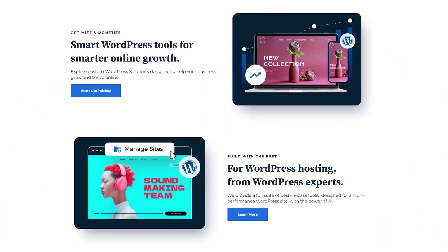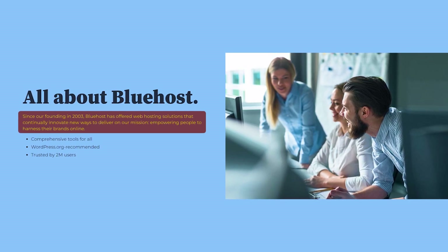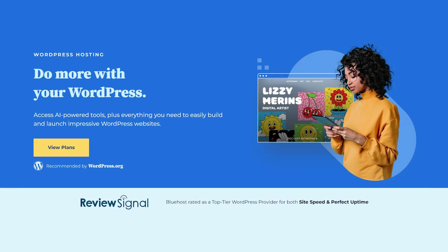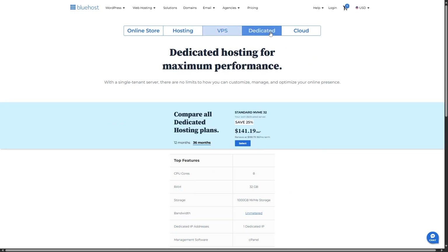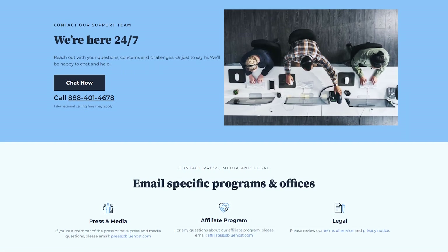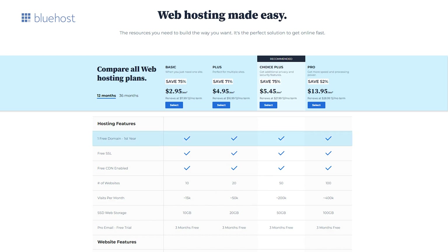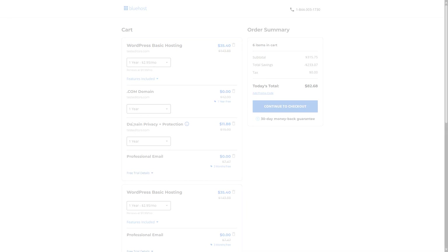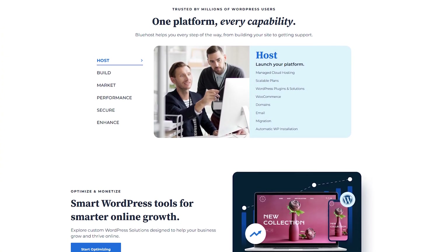Bluehost is one of the most recognized names in web hosting, partly due to its long-standing endorsement by WordPress. Established in 2003, Bluehost has spent years refining its services and building a reputation for reliability. If your website runs on WordPress, Bluehost offers specialized WordPress hosting plans optimized for performance, security, and easy setup. Like Hostinger, Bluehost provides shared hosting, VPS, dedicated hosting, and more. Their interface typically revolves around cPanel, a well-known and user-friendly dashboard. They offer 24/7 phone support, live chat, and email, and they provide free domain names for the first year and free SSL certificates. Some users report that occasional upselling during the checkout process can be off-putting, but Bluehost generally meets the needs of small to medium-sized businesses and remains a favorite for its seamless WordPress integration and one-click WordPress installation.